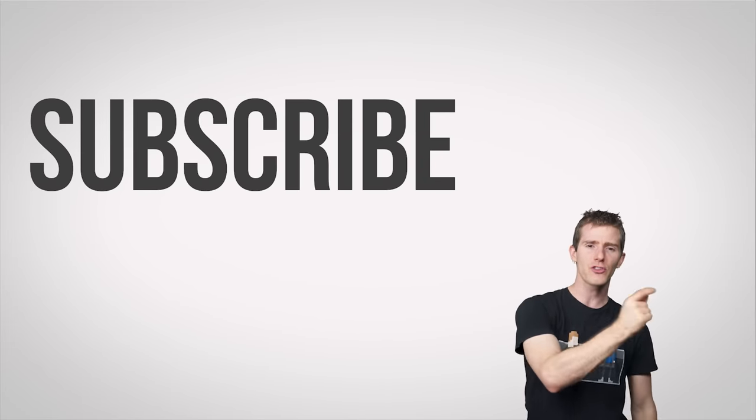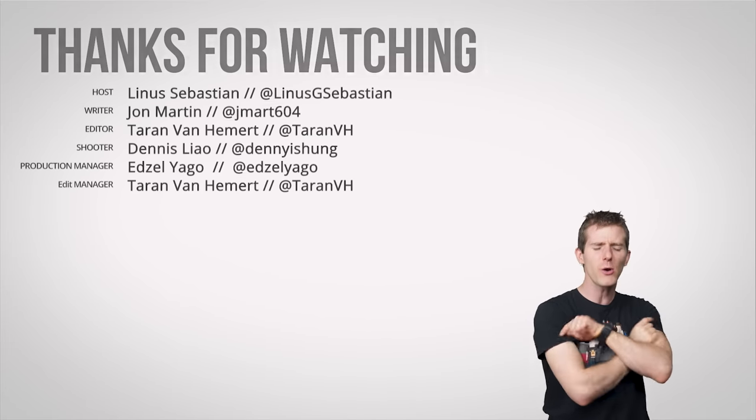Thanks for watching, guys. Like, dislike, check out other channels, leave a comment if you have a suggestion for a future video, and don't forget to subscribe.